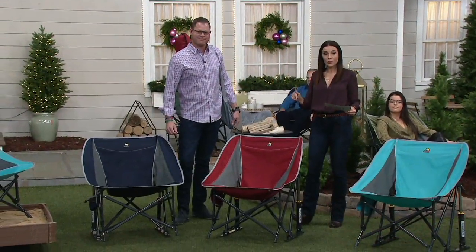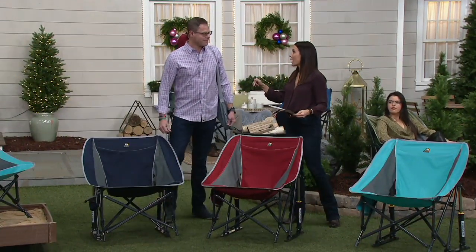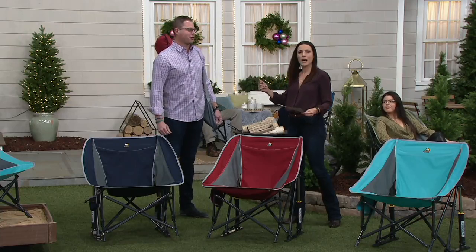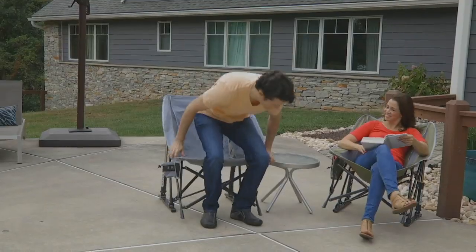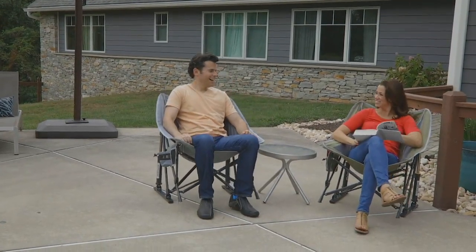People are going to buy this for the outdoors and then find themselves using it everywhere inside too. Where's my chair? That is shockingly comfortable.